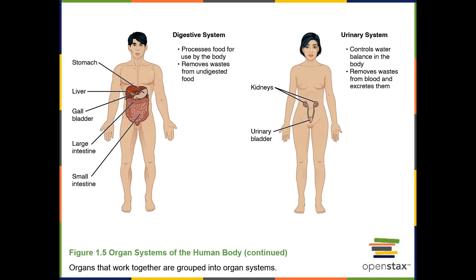The digestive system organs include the oral cavity, salivary glands, pharynx, esophagus, stomach, small intestine, liver, gallbladder, pancreas, and large intestine. The primary function is to ingest food, break that food down, absorb nutrients from the food, and then eliminate waste from the body.